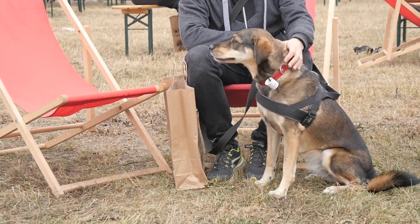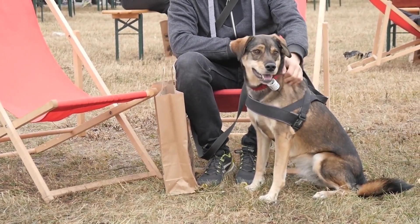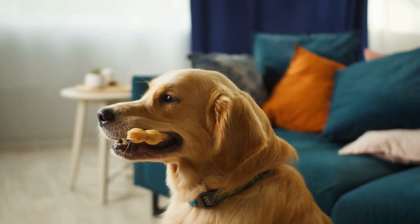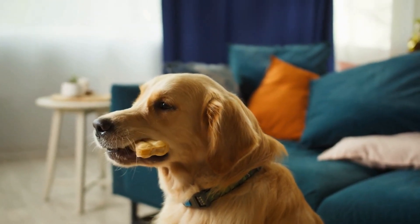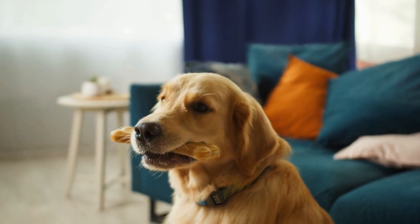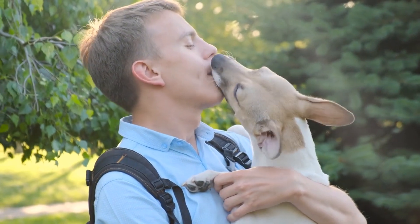Understanding the colors that your dog can see helps us humans to better interact, communicate, and bond with them. We hope this video helps you pick the right color toys, choose colorful treats, and incorporate more blue and yellow into your dog's environment — and you'll be showered with even more kisses and tail wags.